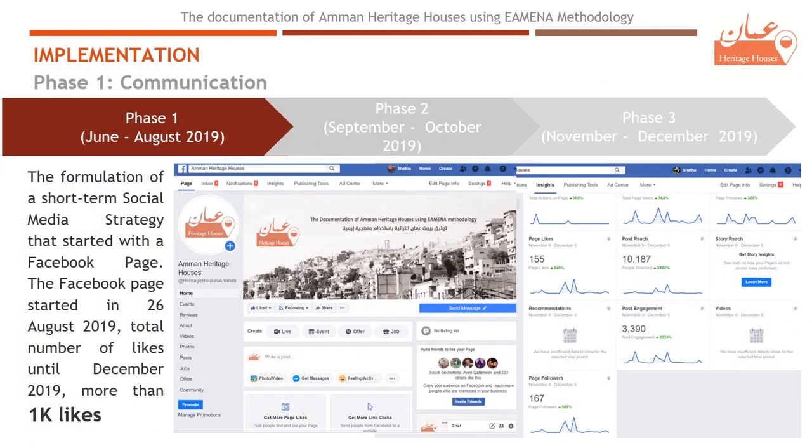One of the main data resources was our Facebook page, which we established and now has more than 1,000 followers. We received a lot of information, stories, and pictures from the owners of these houses.